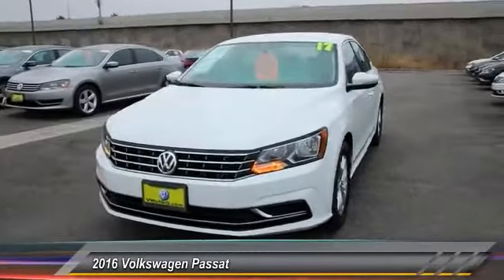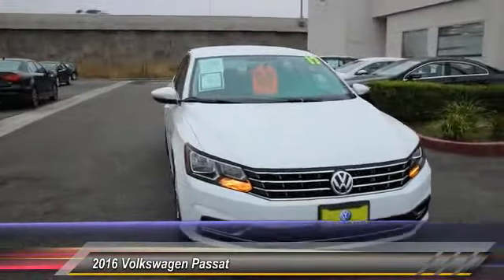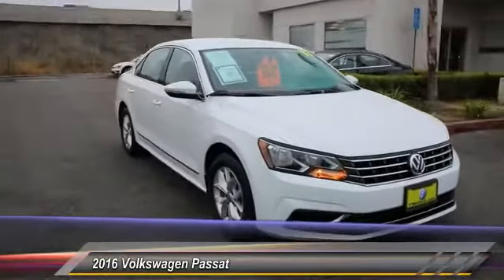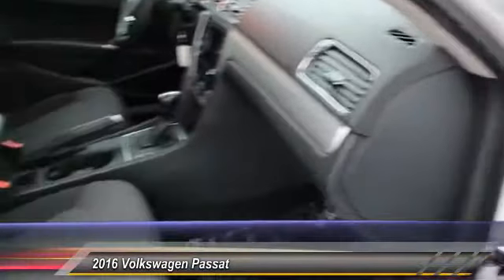2016 Passat. The Volkswagen Passat is roomy and powerful. It is a supple and controlled ride with a quiet and comfortable cabin. Volkswagen brings it all together and is priced below $20,000. This vehicle has less than 15,000 miles.